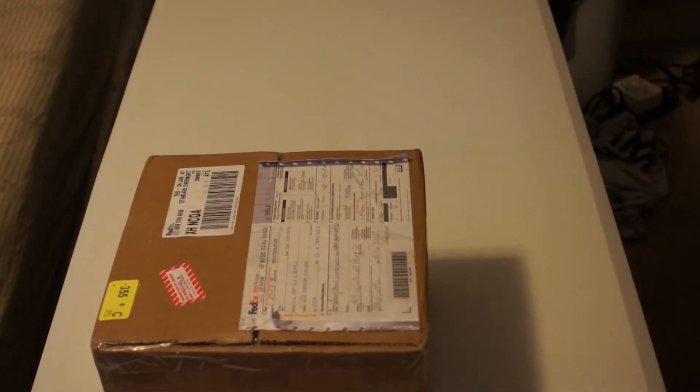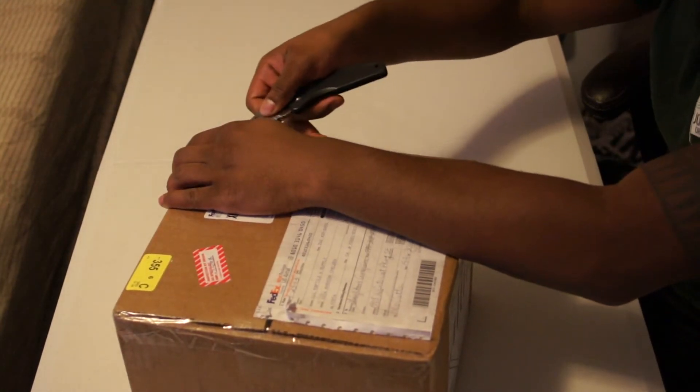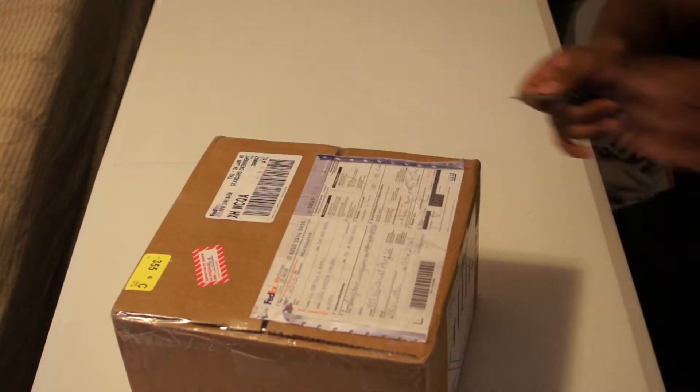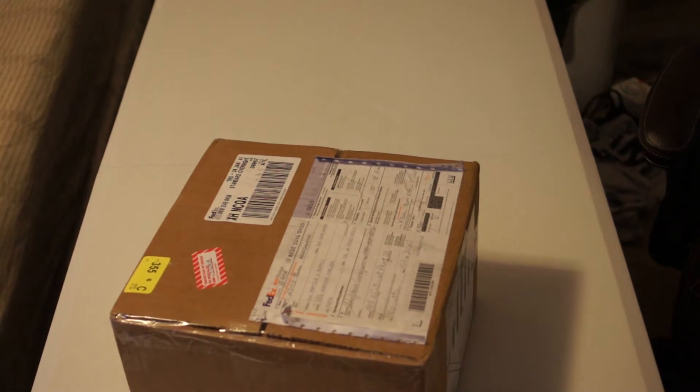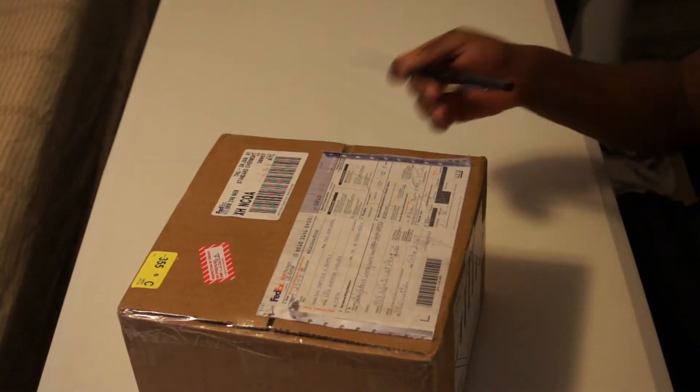Here's the box. Excuse the room, don't judge me. Here's the package of my mice.